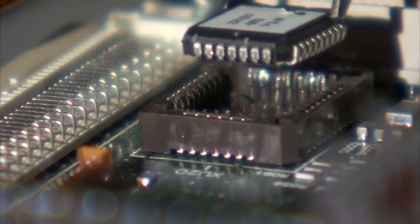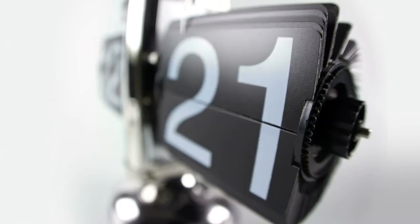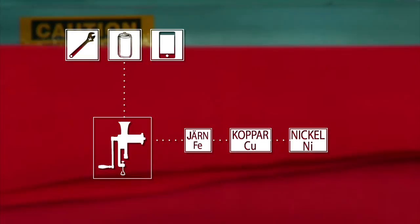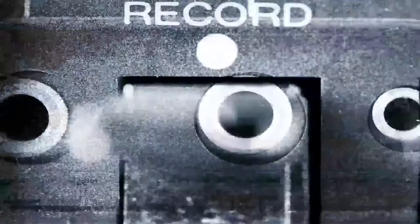De flesta teknikprylar idag, från mobiltelefoner till bilar, består av olika sorters metallkomponenter. Och den metallen vill man såklart återvinna när produkten är utsliten. När man återvinner metall mals alla produkter ner till en salig blandning av olika små metallbitar, och sen måste industrin identifiera vad som är vad.